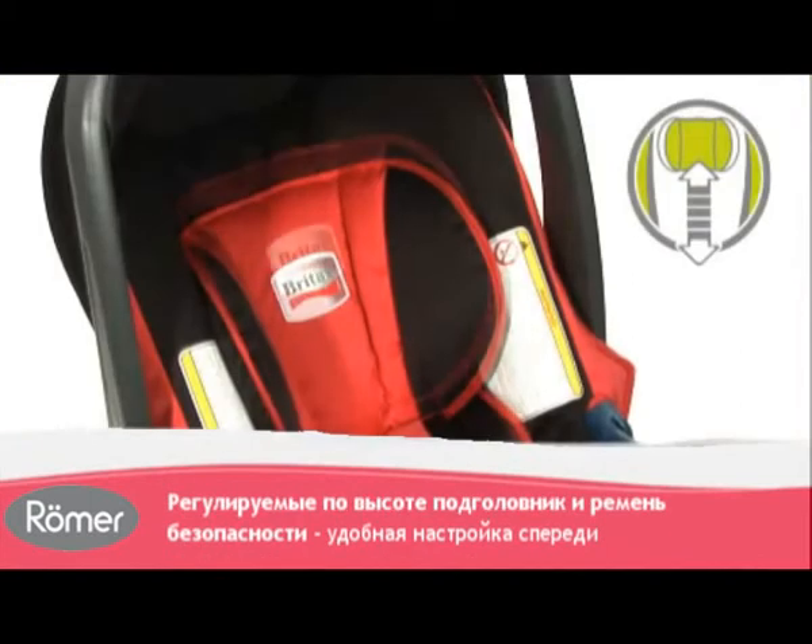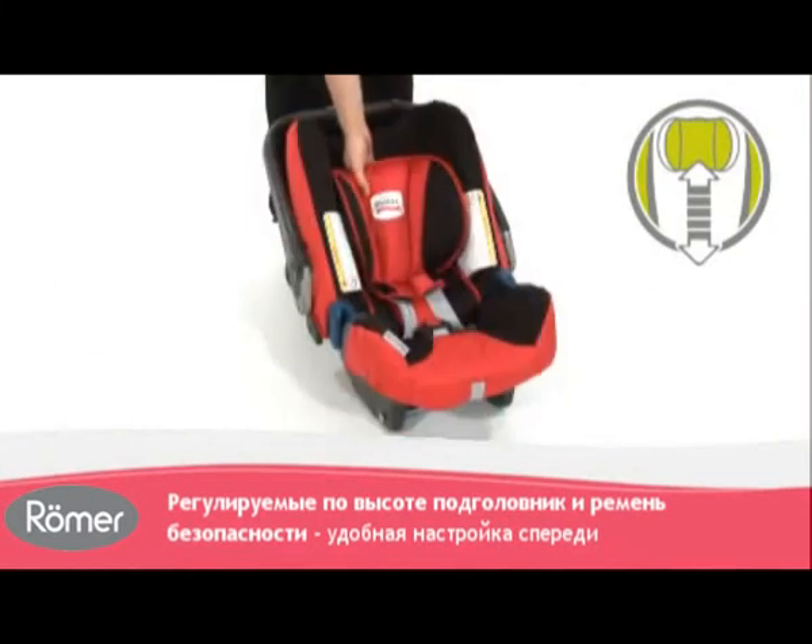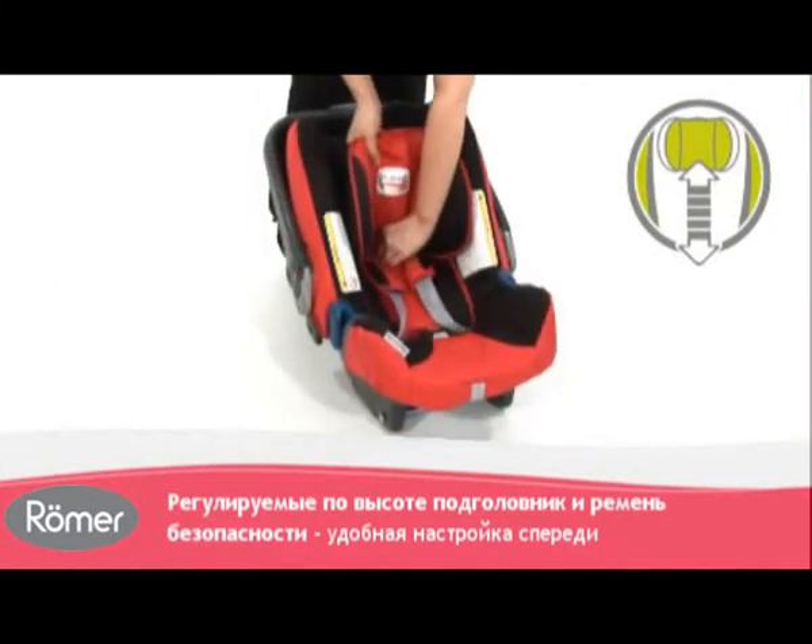The height-adjustable headrest and harness offers seven positions, letting it grow along with your child, and is easily operated from the front.